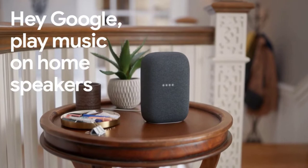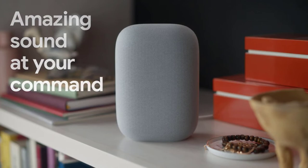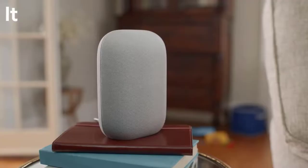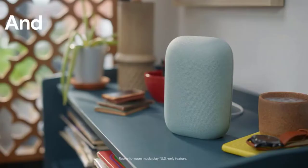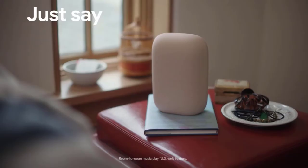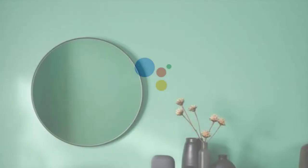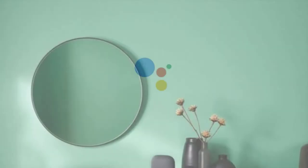With Ambient IQ and Media EQ, the Nest Audio can adapt its sound output based on what you're listening to and where you're listening, and it can change the volume or tuning to make your content sound its best. Voice recognition is also stellar, as the speaker makes efficient use of its three far-field microphones. The mics can hear you from across the room, and you'll rarely have to shout over background noises like music, TV, or appliances.